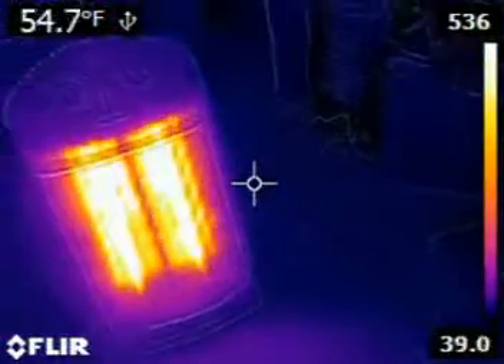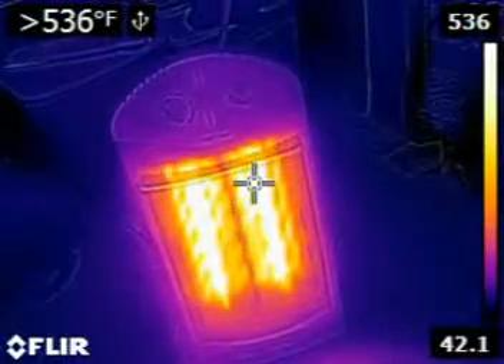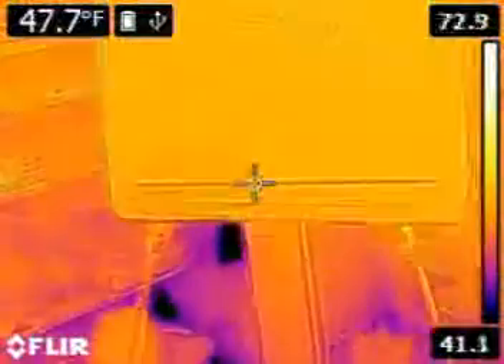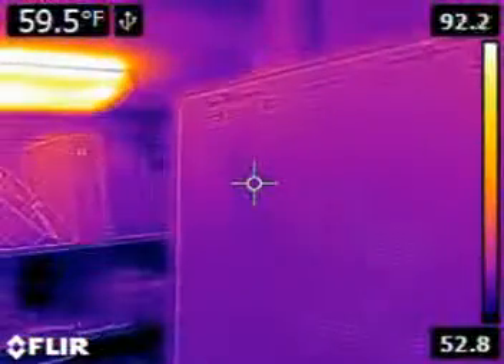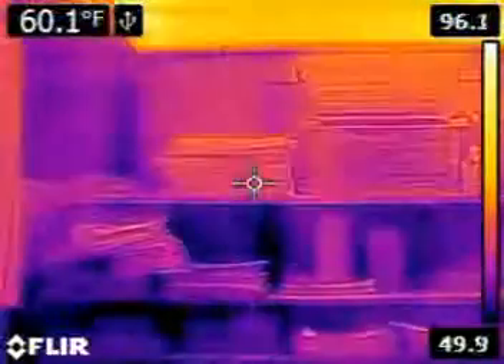We've got two fires going. This one's gone up to over 500 degrees and we're looking at the elements. But this amply shows you the power of an infrared camera, because here we are in real time recording where the hot and cold spots are within the office.